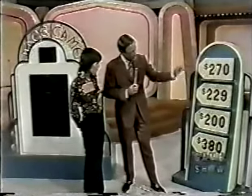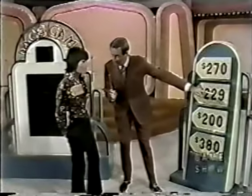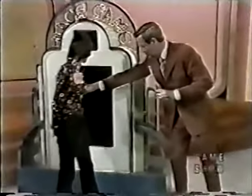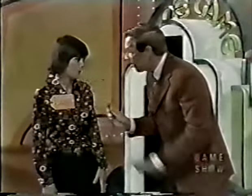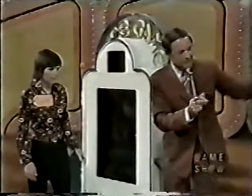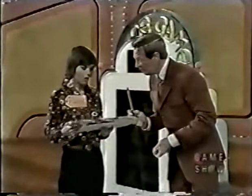Laurie, take these four price tags and put the right price on each prize. Pull this arm down — if you get a zero, you have them all wrong; go back and make changes. If you get a four, you have them all right. You have 45 seconds to work. On your mark, get set, go!